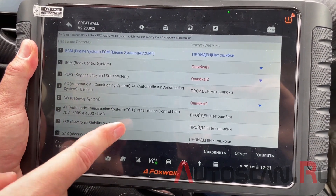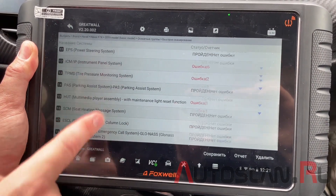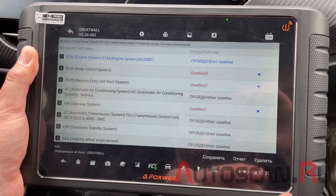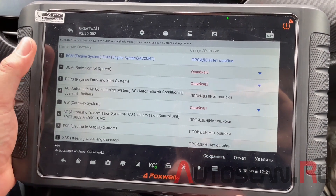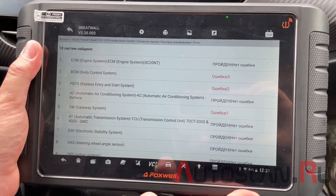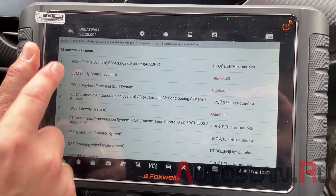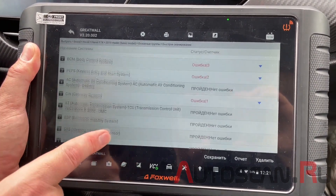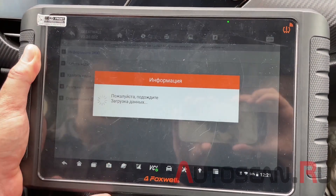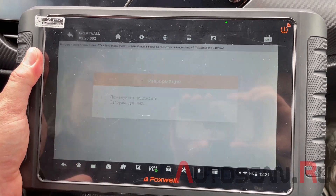Тест всех систем закончен. У нас определено 18 систем. Системы, где есть ошибки, выделены. Можно сразу же их удалить, создать отчет по проведенной диагностике и отправить его на почту. Можно сразу же перейти в систему и прочитать коды ошибок. У нас это исторические коды по потере связи.